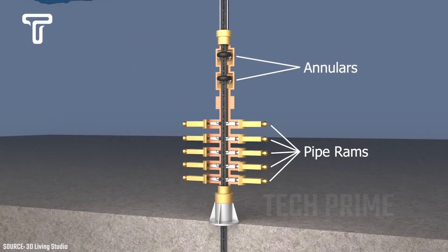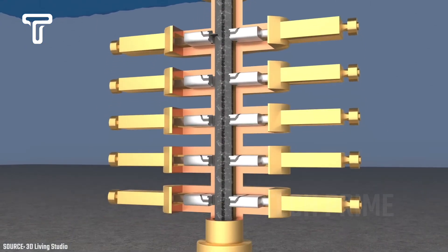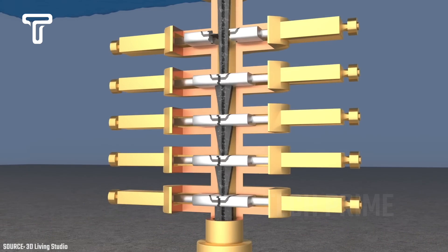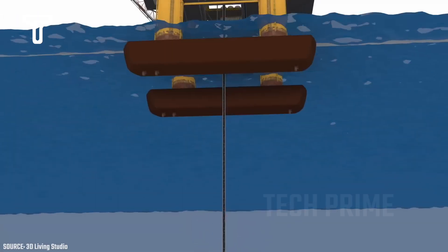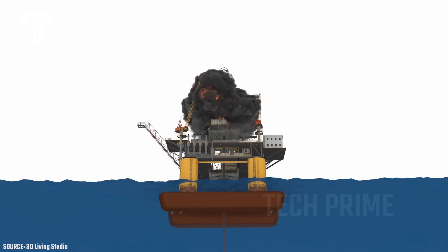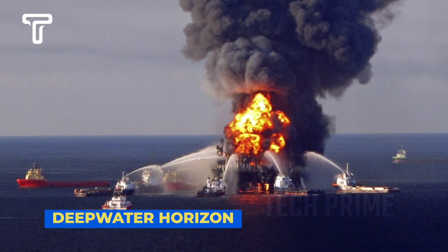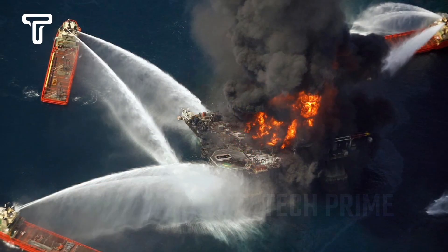Within the blowout preventer, there are components known as annulars and pipe rams, tasked with controlling and stopping the flow of oil from continuously rising to the offshore platform's facilities. Overproduction of oil being drilled can lead to major disasters, like what happened with Deepwater Horizon — the largest offshore platform accident in history.